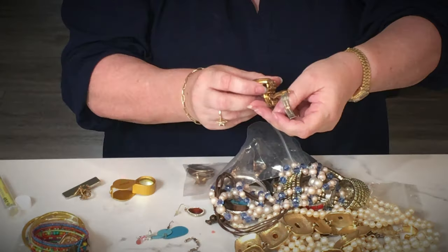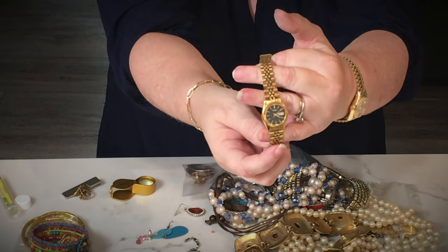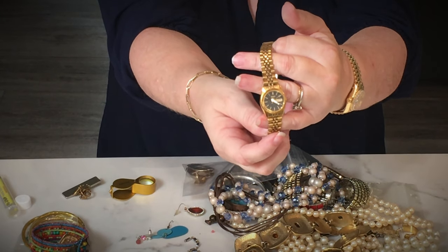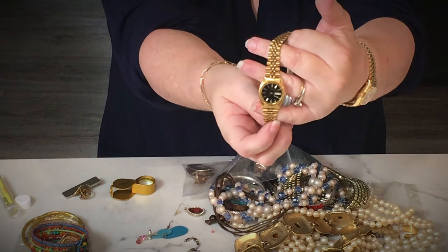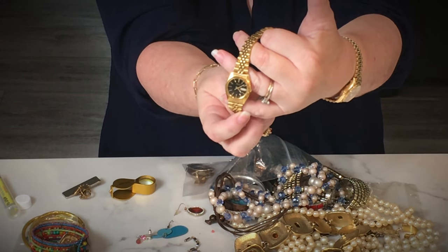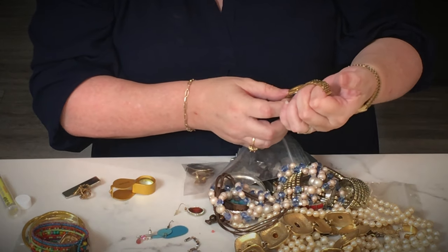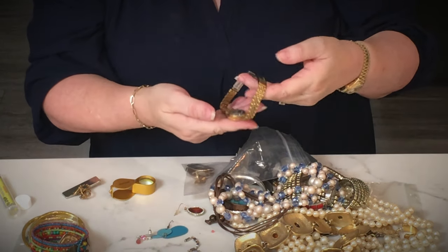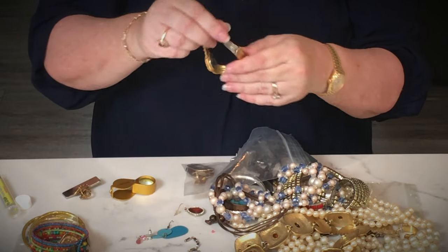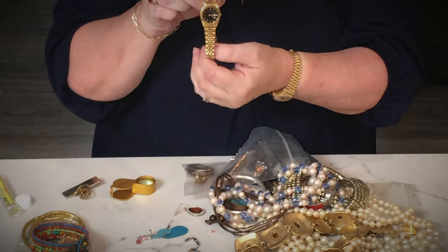Let's see — we've got another watch here. This one is a Seiko. A Seiko watch, guys — in the Goodwill box! Look at that! I'll just have to put a battery in it and give it a try. It looks like it's in good condition. I think that could be a winner.